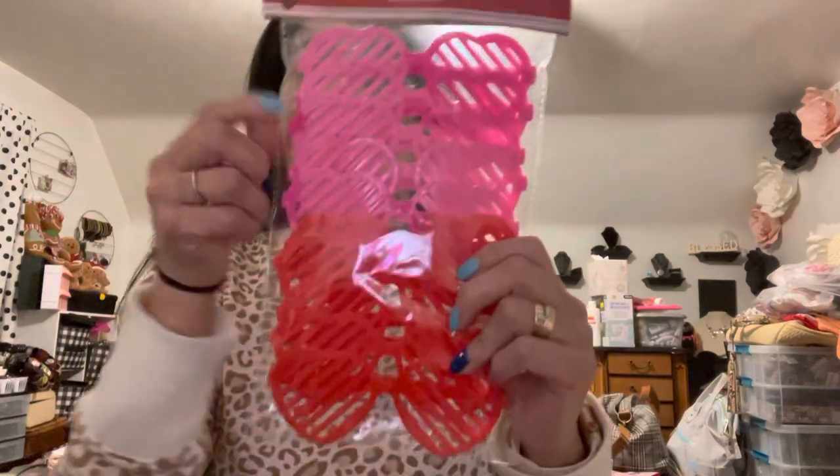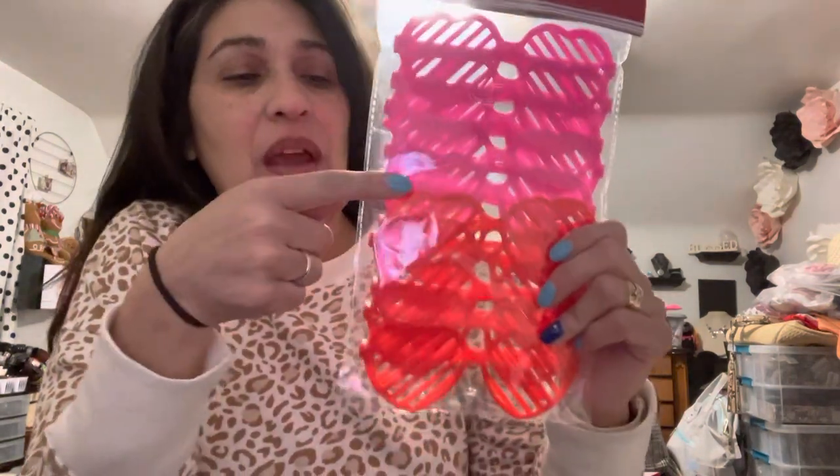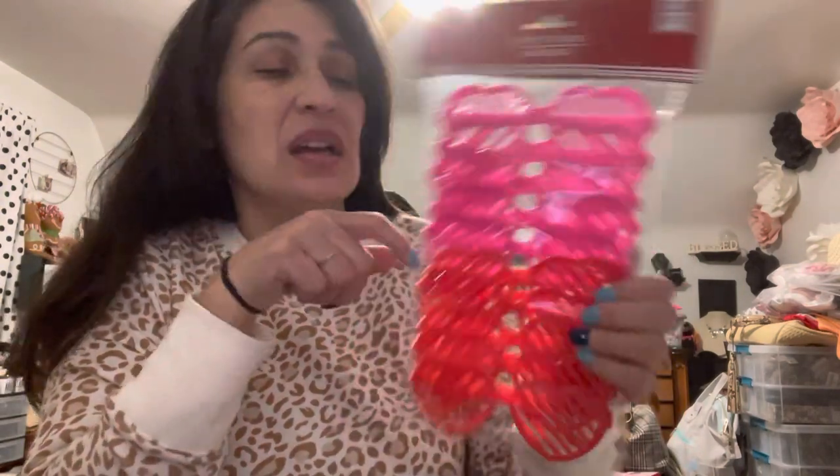Hi guys, I am back with another Dollar Tree haul. In the previous haul I mentioned sunglasses that were 10 for a dollar 25 — these are the glasses I was talking about. They have pink and red, so it's five and five. I picked up one pack because I don't think the boys are going to want to wear these.